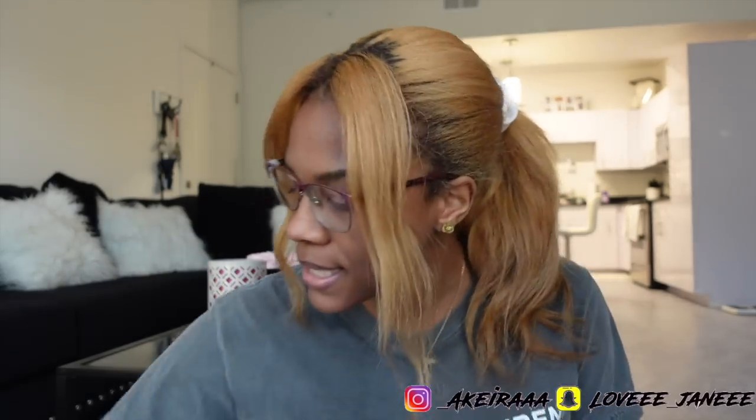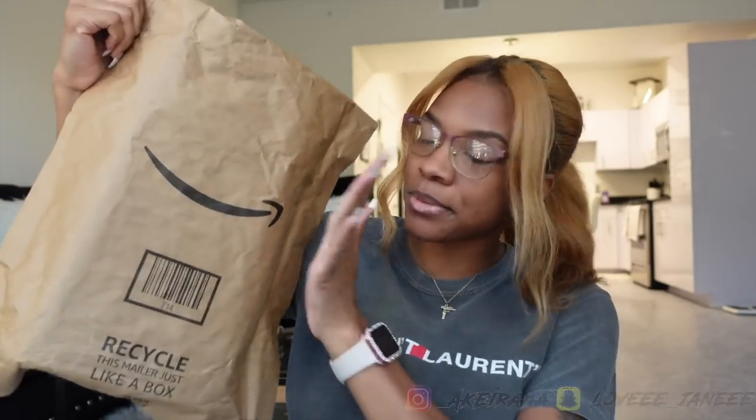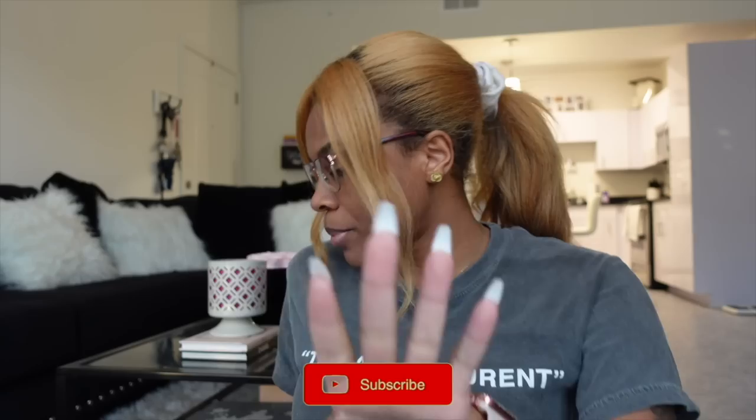Hey y'all, welcome back to my channel! Today's video is basically a haul of all the stuff I got. I just received one package from Amazon and I have a lot of stuff to get out of my car. I went shopping online at Amazon, at Home Goods, and at At Home. If you're new here, my name is Akira Janae — don't forget to subscribe and join the family before you leave.